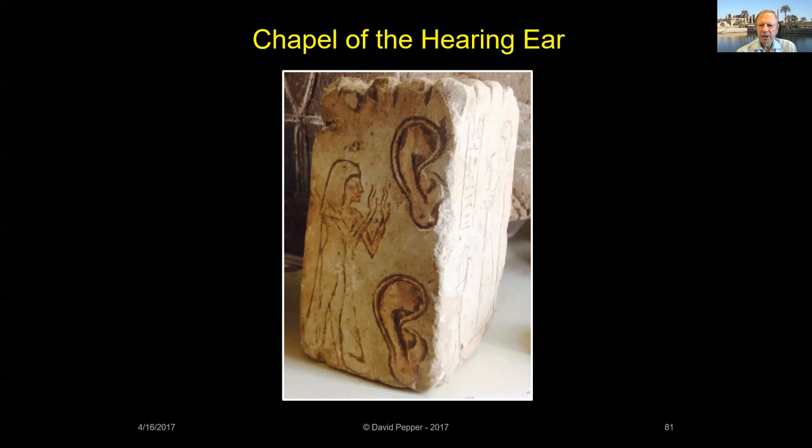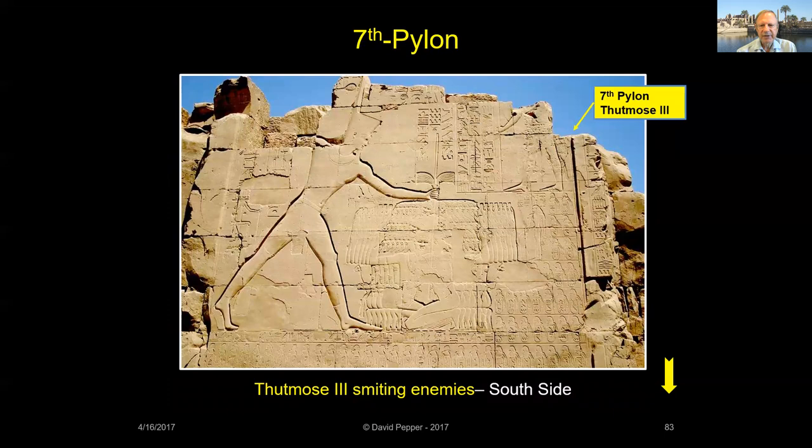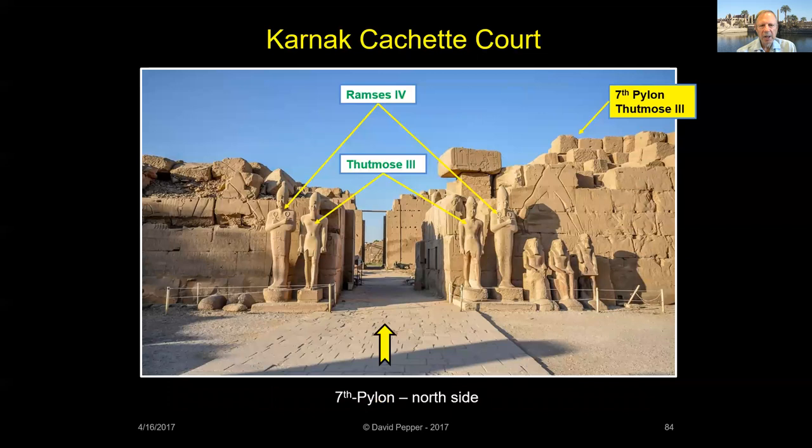A fragment in University College Museum in London shows a woman praying to the hearing ears. Thutmose III also erected two pylons, now called the Sixth and Seventh Pylons. The Sixth Pylon is the last pylon passed through before reaching the Palace of Ma'at and the Central Sanctuary. On both sides of Thutmose's Seventh Pylon — the first one entered along the south processional way — are relief scenes showing Thutmose III smiting a group of cowering captives.